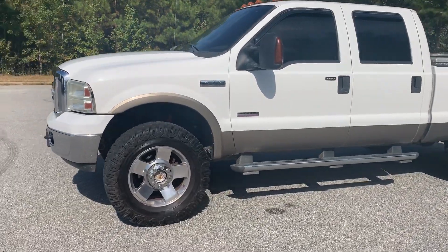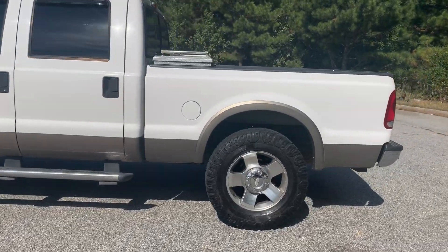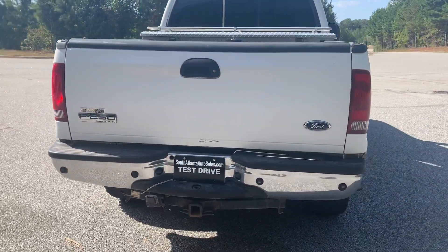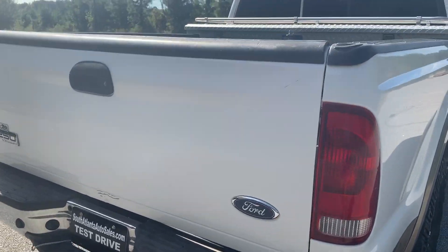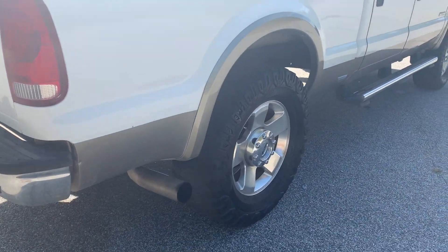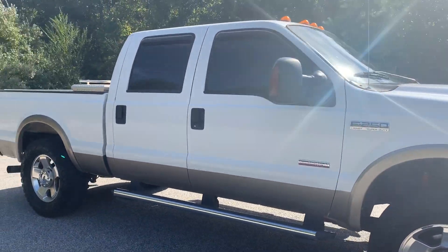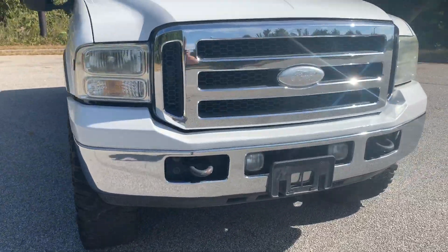Today I'm going to do a walk around of my 2005 Ford F250 Lariat — it's the Super Duty, diesel. You can see it's got backup sensors in the back, towing package, bed liner, toolbox, tinted windows. The tires are Cooper Discoverer, 37 13.50 20s. It's got running boards — it's a really nice truck.